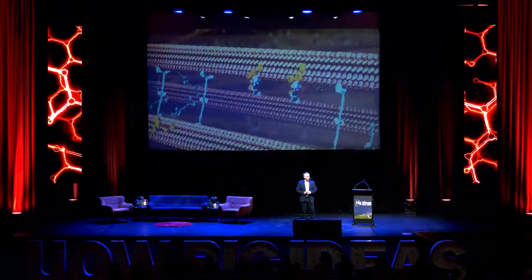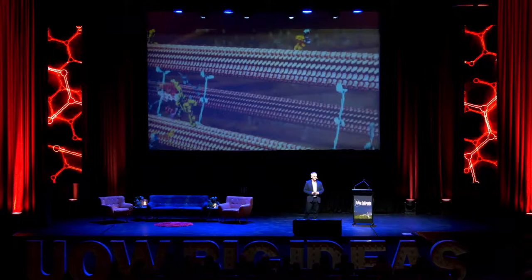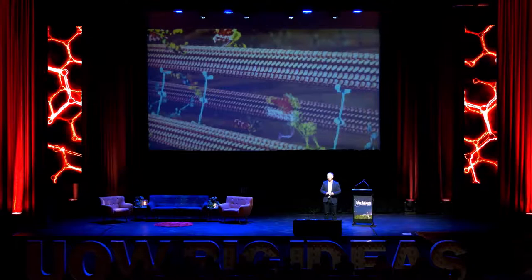Watching these molecules has been made possible by significant advances in the development of new microscopes, really enabling us to see the unseeable down in that molecular world. Previously, this has only been possible using 3D computer simulations and animations like the one you see here by Drew Berry, which shows amazing molecular machines involved in transporting cargo around our cells.